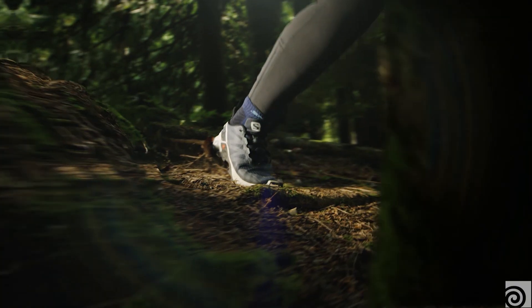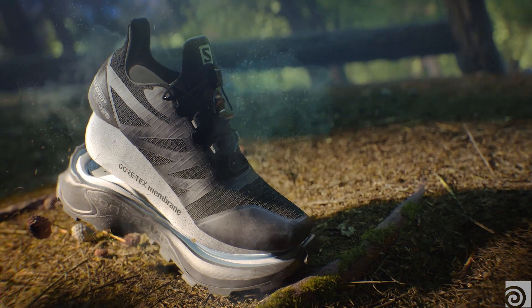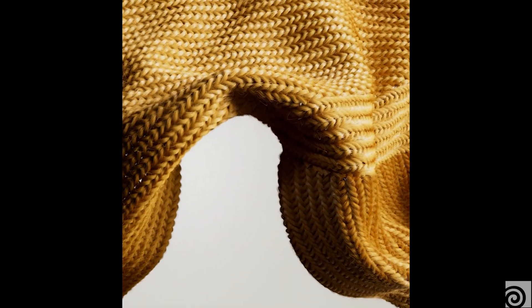we've decided to launch a new initiative at Brickland where we delve deeper into digital fashion, and we call that initiative Digitex.